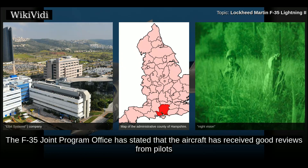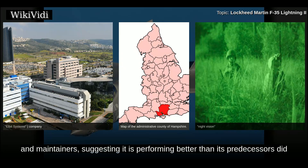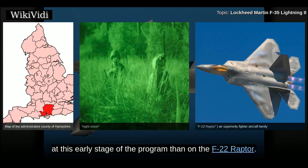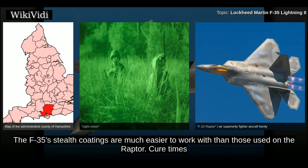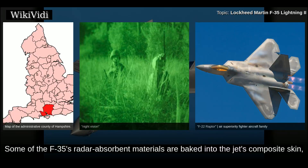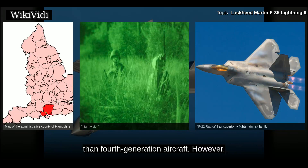The F-35 Joint Program Office has stated that the aircraft has received good reviews from pilots and maintainers, suggesting it is performing better than predecessors did at a similar stage of development, and that the stealth type has proved relatively stable from a maintenance standpoint. The F-35's stealth coatings are much easier to work with than those on the Raptor, with lower cure times and many fasteners and access panels that are not coated. Some radar-absorbent materials are baked into the jet's composite skin, meaning its stealthy signature is not easily degraded, though it is still harder to maintain than fourth-generation aircraft.